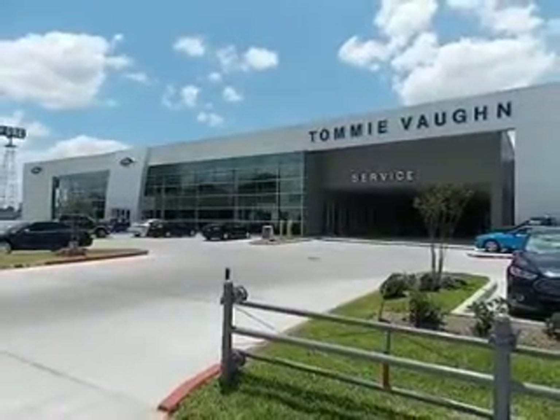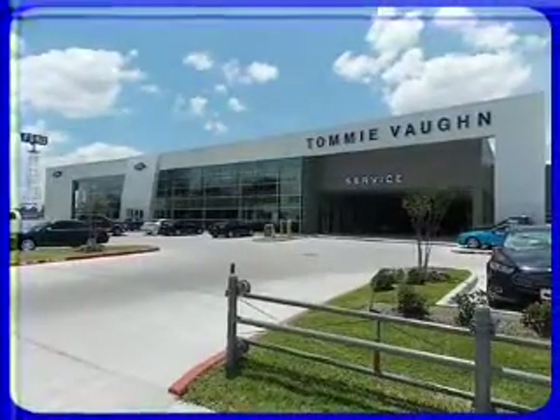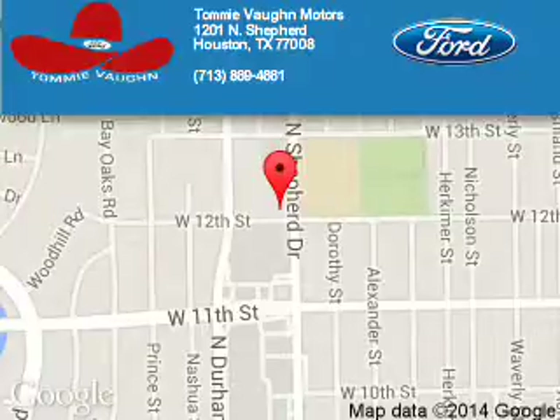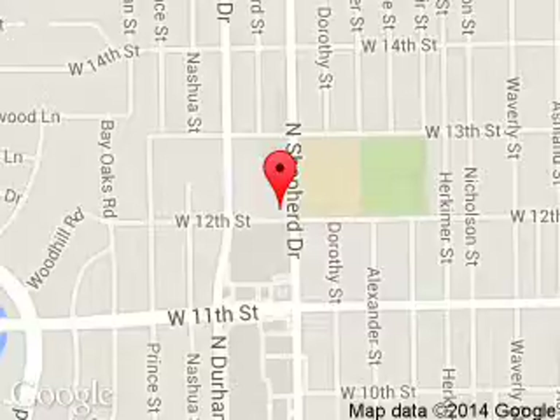Great quality at a great price. Call or click to contact us today. Tommy Vaughn Ford is dedicated to doing everything possible to ensure that the experience you have selecting your next vehicle is a pleasant one. We are located at 1201 Shepherd Drive, Houston, Texas 77008. Thank you.